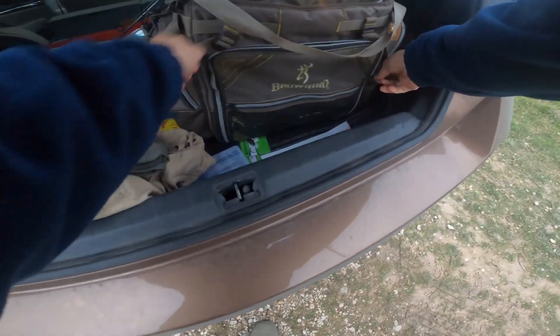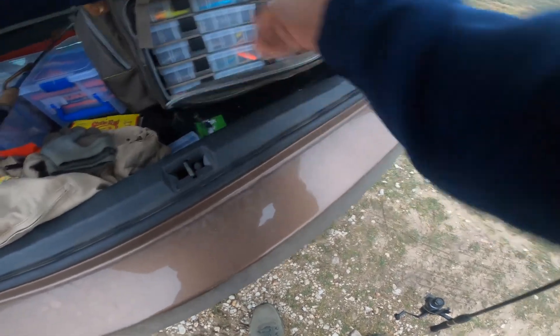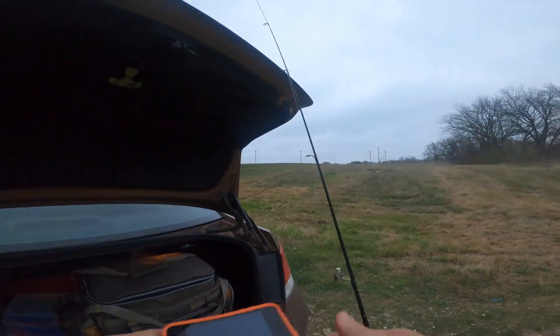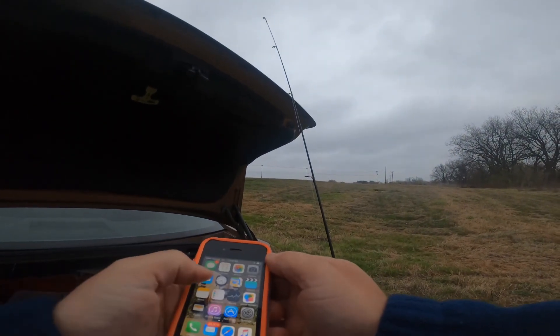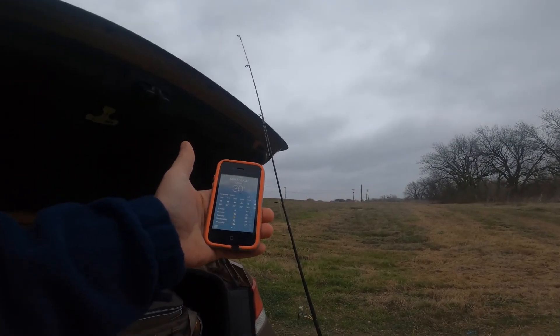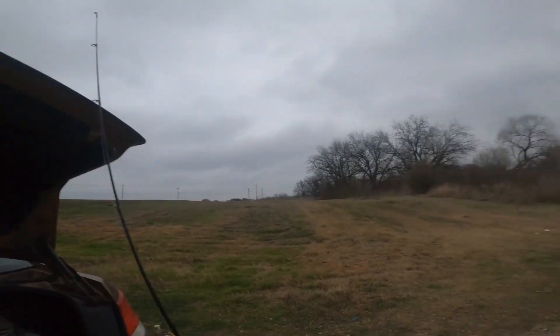Good morning everybody, it is February 13th, 2021, and it is cold. It is currently 30 degrees — about six degrees cooler than yesterday when we were out and caught a couple of bass.